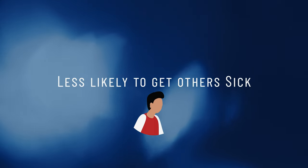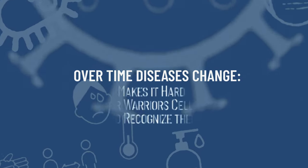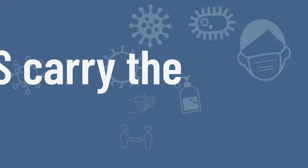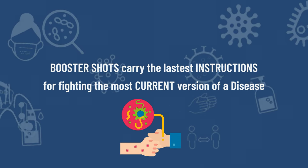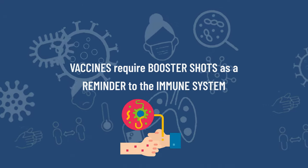It is also less likely that we will make others sick. Over time, diseases can change, and this can make it hard for your warrior cells to recognize them. Booster shots carry the latest instructions for fighting the most current version of a disease. These vaccines often require booster shots as a reminder to the immune system. Staying up to date on our vaccinations is one way that we can protect ourselves and others, including our most vulnerable, elders, and newborn babies. Let's work together to keep our community safe.